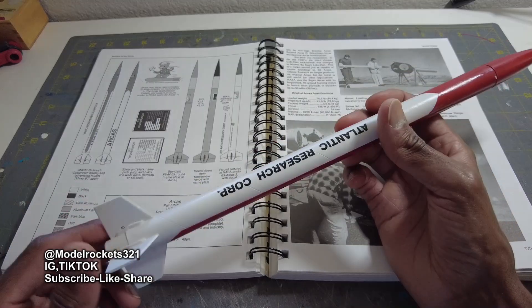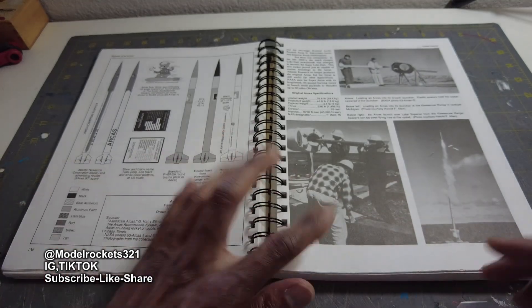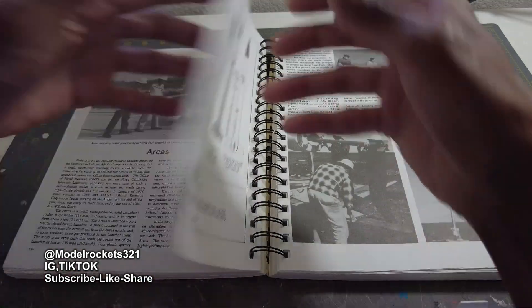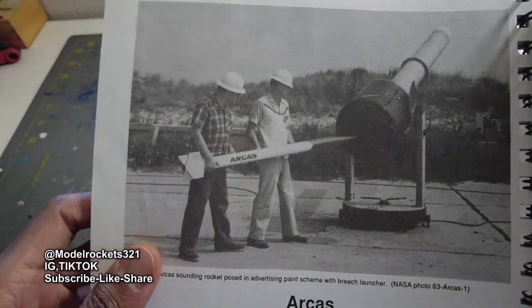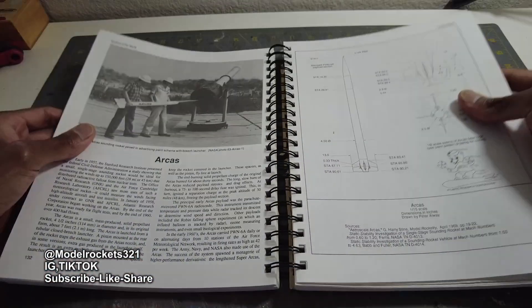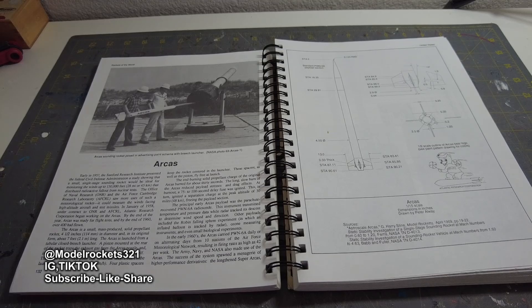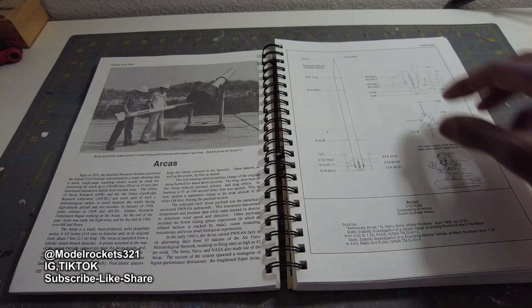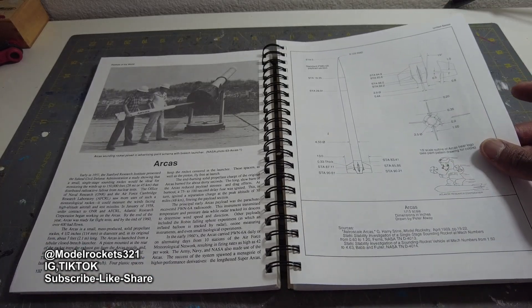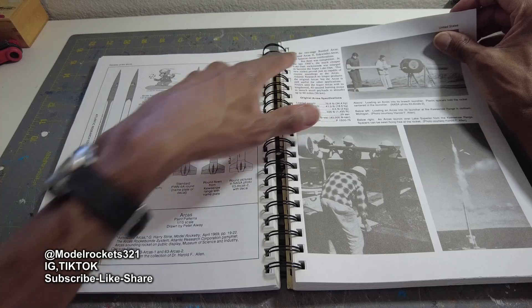Very cool rocket — vintage, very old school. It's a sounding rocket and research rocket by Atlantic Research Corporation. You can see here in Rocket to the World — I think I showed this before — it launched from a breech; it was a breech-launch research rocket. These two guys are loading one into the breech right there. Flown in the 1960s, it carried different meteorological payloads, so this looks like a meteorological-type research rocket. The Army, Navy, and NASA also made use of the Arcus.